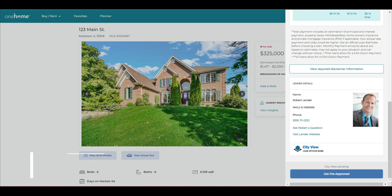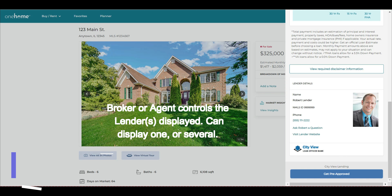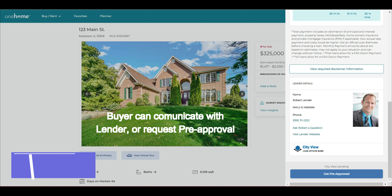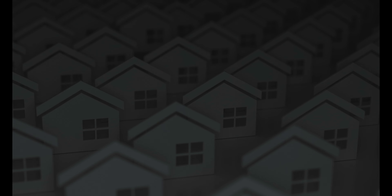The lender displayed on the listings is completely controlled by the broker or agent working with a specific buyer. Rayplug never displays unknown lenders. The buyer can customize the displays or even request a pre-approval from the agent's trusted lending source. Rayplug is bringing finance to where it belongs — at the start of home search — where buyers can work toward making more informed decisions based on real data.